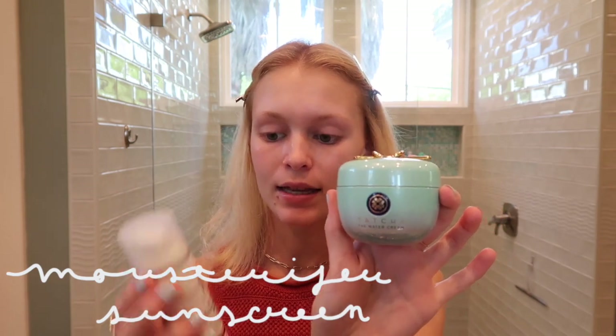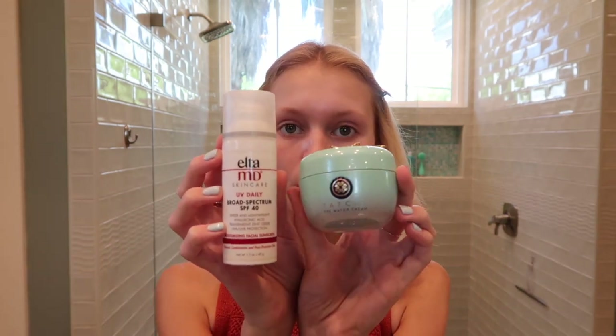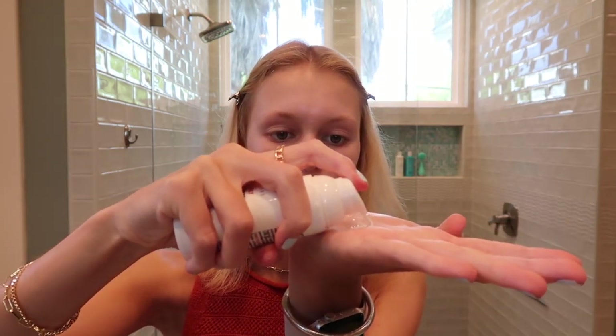Now that our hair is clipped and ready, my next step will be the moisturizer and sunscreen. I like to mix my moisturizer and my sunscreen together. I really like this Tatcha Water Cream and this EltaMD sunscreen. So I mix these two in the palm of my hand and then I'll put it on my face, applying it all over.